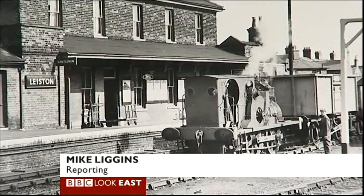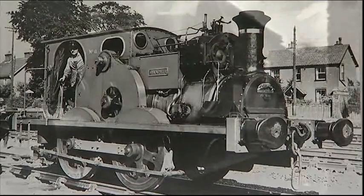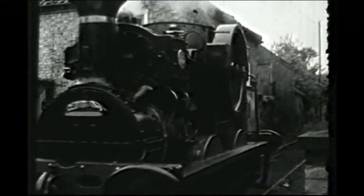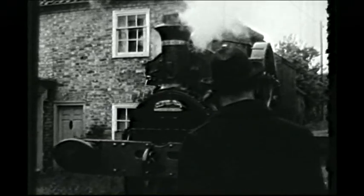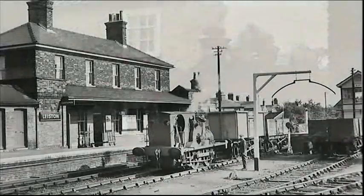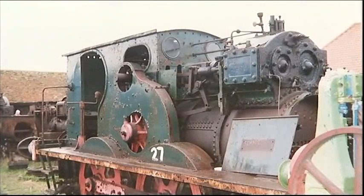Syrapite worked at the world-famous Garrett Engineering Works in Leiston, Suffolk. Garrett made steam engines, and Syrapite lugged parts, tools and engines backwards and forwards from the factory to the mainline station. But by the turn of the century, this proud little train had fallen into disrepair.